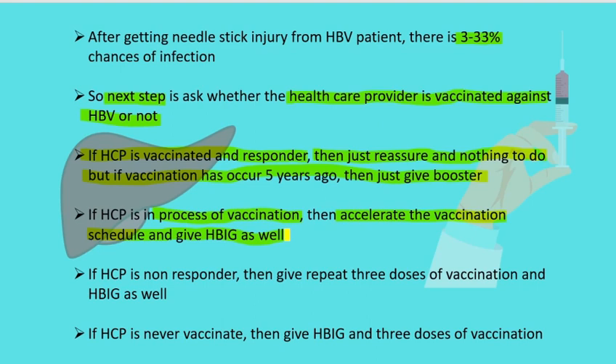The accelerated vaccination schedule is at zero, one, and two months, compared to the normal schedule of zero, one, and six months. If the healthcare provider is a non-responder — meaning the previous vaccination resulted in no generation of antibody against Hepatitis B — then this healthcare provider should receive three doses of repeat vaccination and Hepatitis B immunoglobulin to be on the safe side.